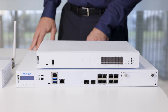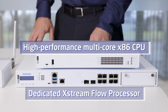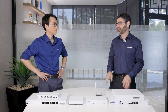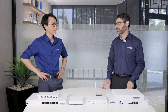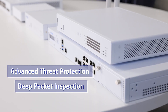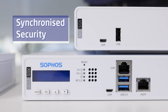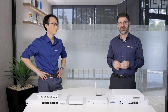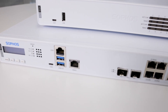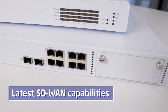Each XGS series has a dual-heartbeat at its core. We have a high-performance x86 CPU and an Xstream Flow processor to accelerate applications by offloading security-verified and trusted traffic to the fast path. We also have advanced threat protection, deep packet inspection, web and application protection, our synchronized security story, and zero-day protection with cloud sandboxing. We're also providing customers with the latest SD-WAN capabilities.